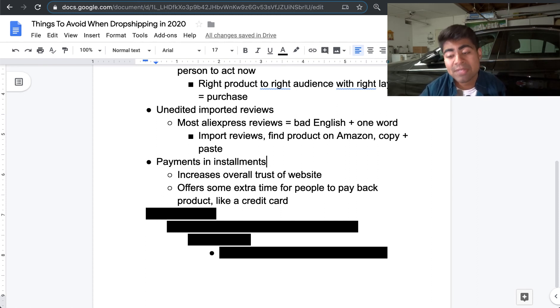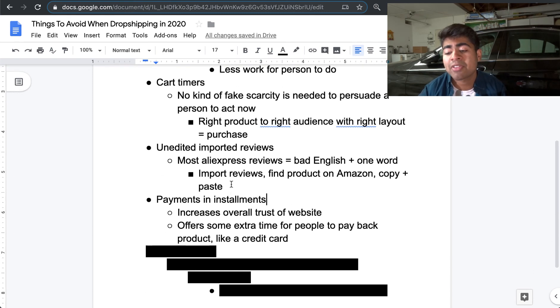People are going to have a different experience with payments on your website, and they won't compare you to scammy dropshipping stores because you did something different. Installment payments increase the overall trust of your website. Psychologically, instead of paying $1,000 all at once, wouldn't you rather pay $200 five times? It makes you feel like you're not spending too much money. This applies especially to high-ticket products, but even for low-ticket items at $20, $30, $40, or $50, you should definitely have this just to stand out of the crowd.